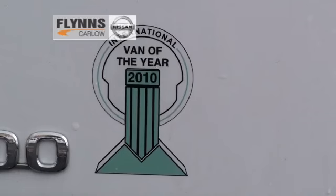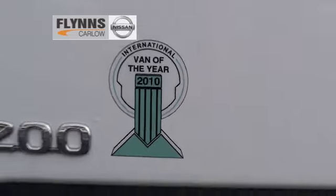Hi, welcome to the Flynn's Carnot TV review of the Nissan NV200. The Nissan NV200 traces its heritage back to the Nissan Vanette Cargo; however, the developments in the interim are absolutely huge and make this a superb van to drive.